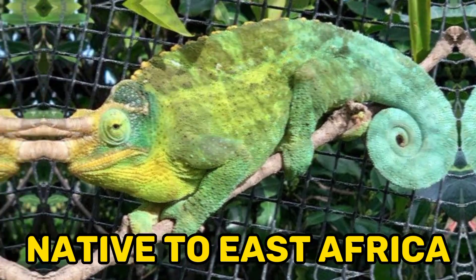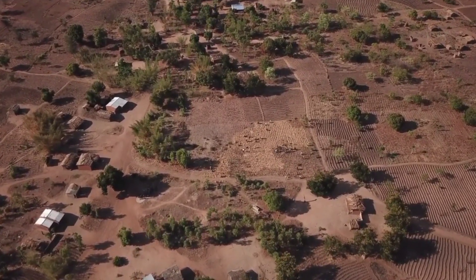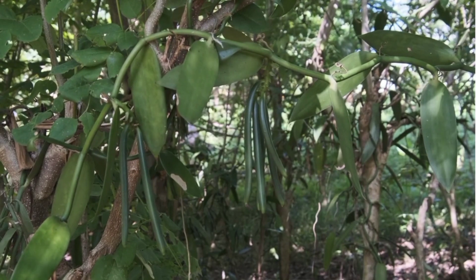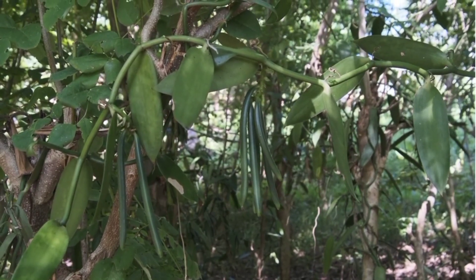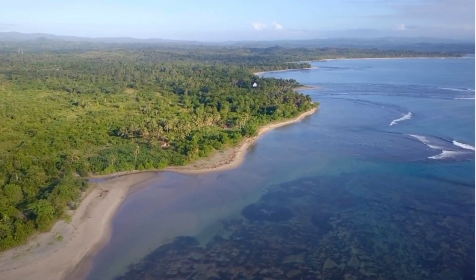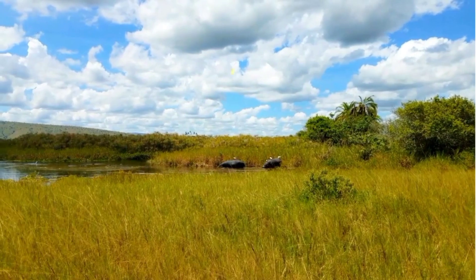1. Native to East Africa. Jackson's chameleon is native to East Africa, specifically Kenya and Tanzania. It inhabits a range of environments, including mountainous regions, forests, and other humid areas. Its natural habitat consists of lush vegetation and ample moisture, providing ideal conditions for the chameleon's survival.